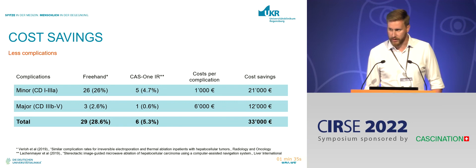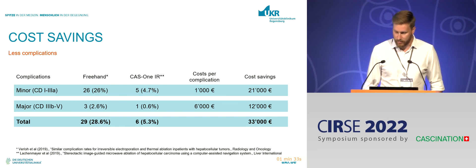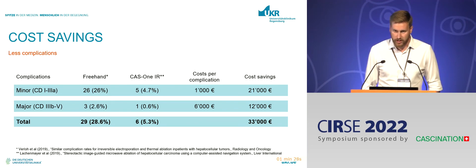We also cause fewer complications, as discussed in previous talks. We had contact with Stuttgart, who went through this process before us and transparently analyzed the costs produced by complications. Minor complications result in costs of about €1,000, and major complications about €6,000. So producing fewer complications actually saves the hospital a significant amount of money — this is quite relevant.